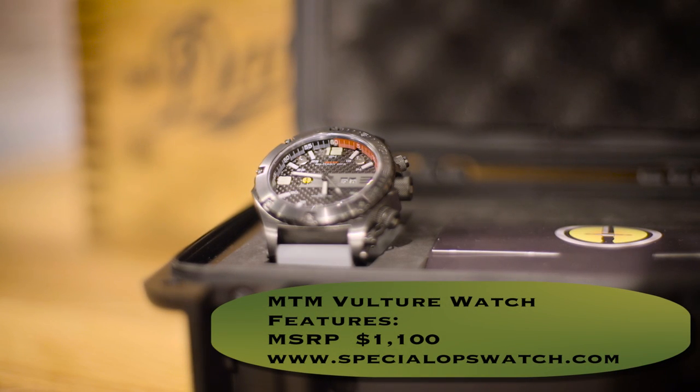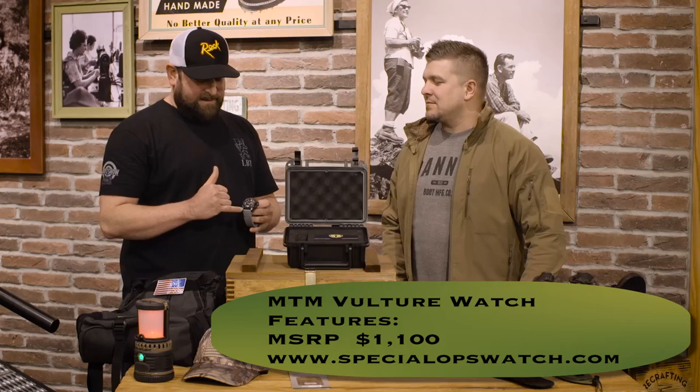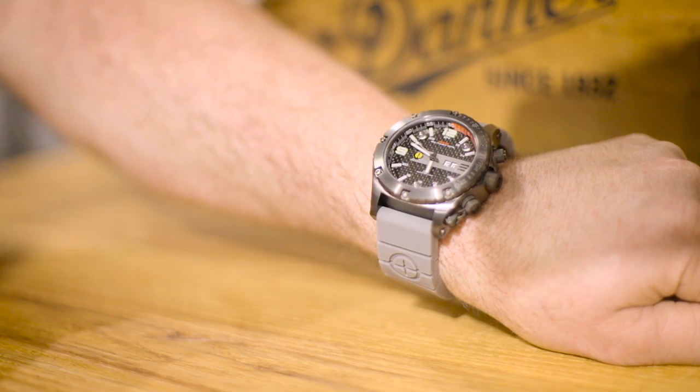The next thing we're going to check out is this new Vulture watch from MTM. Mike and I both love this watch. It's got a carbon fiber and solid titanium case, and it's waterproof to over 600 feet. It's got a great nylon band for outdoorsmen, especially with all the rain we get here in the Northwest. It's got these cool super bright lights, and even a flash mode that will run until the battery dies and can be seen from up to five miles away. This is my top pick from the show. You can get that at specialopswatch.com for $1,100.